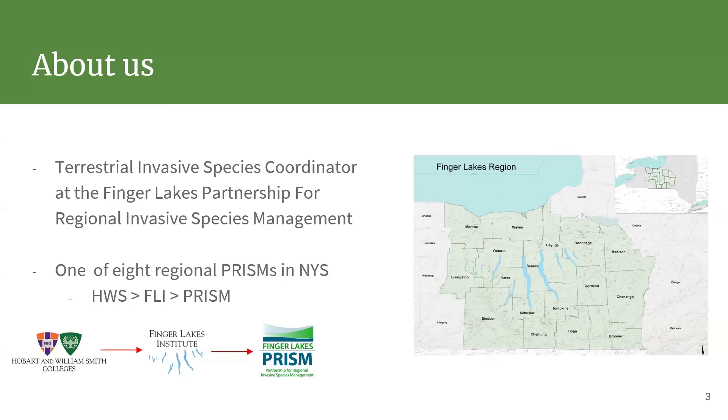We are a partnership between the Finger Lakes Institute and the DEC. The Finger Lakes Institute is part of Hobart and William Smith Colleges — they provide the office space and HR, and the DEC pays my salary, specifically through the Environmental Protection Fund, which is funded through real estate transfer taxes. So anytime you're buying or selling property, those taxes are going to my pocket — so thank you for that.